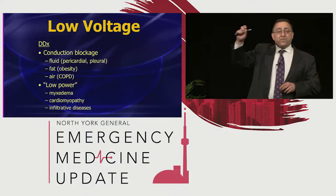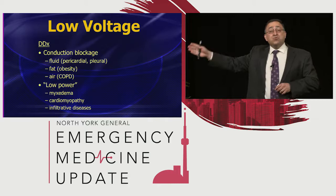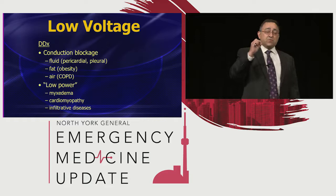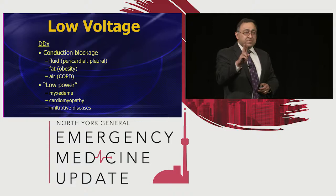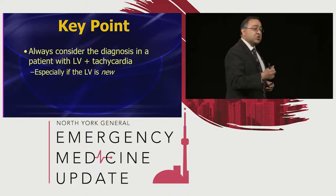For us in the emergency department, we're concerned with why is this patient having new low voltage? People don't get obese within a month, don't develop COPD within a month or infiltrative diseases. The two things that will give you new low voltage compared to an EKG done last month are pericardial effusion and pleural effusion. So in emergency medicine, if you see low voltage plus tachycardia — especially if it's new — there are only two things to think about: pericardial fluid and pleural fluid. It's easy to rule out pleural effusion — just get a chest X-ray. And it's easy to rule out pericardial fluid — just do your bedside echo.